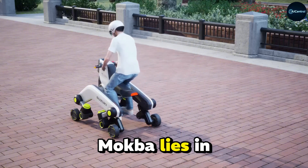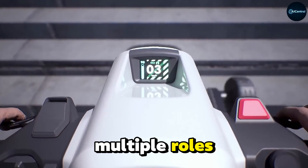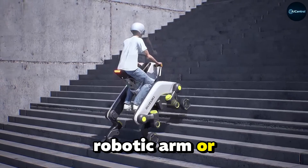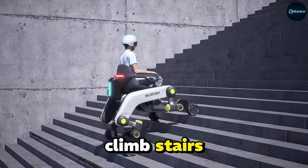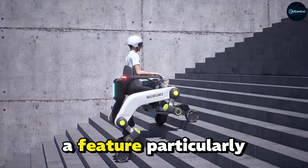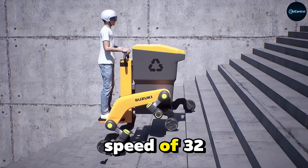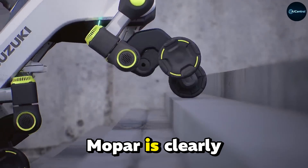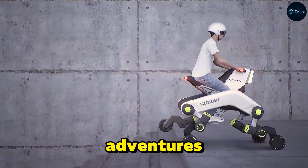The strength of Mokba lies in its adaptability. Suzuki designed it to function in multiple roles, from a seated or standing mobility device to a wheelchair, stretcher, robotic arm, or automated cargo rack. Its robotic nature enables it to climb stairs while keeping its chassis level, a feature particularly useful in urban or indoor settings. With a top speed of 32 kilometers per hour on flat surfaces and a range of up to 80 kilometers, Mokba is clearly aimed at practical and accessible urban mobility rather than rugged outdoor adventures.